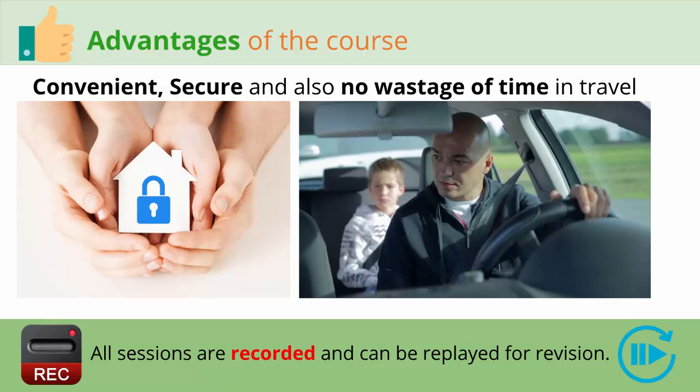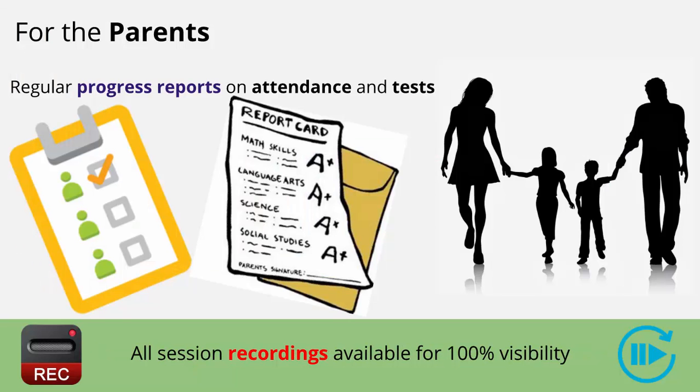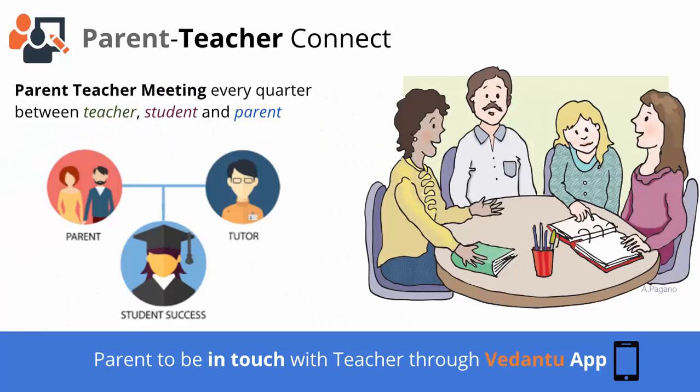Now let's see what is in it for the parents. As a parent, you will be kept in the loop through progress reports of your child with respect to attendance and progress on test scores. Parents will also have access to session recordings to have a hundred percent visibility on what happened in the session and how their child is interacting. Parents can also sit in the sessions and can be in touch with the teacher through call or through the Vedantu app. There will also be regular parent-teacher meetings once a quarter between the teacher, student, and the parent.